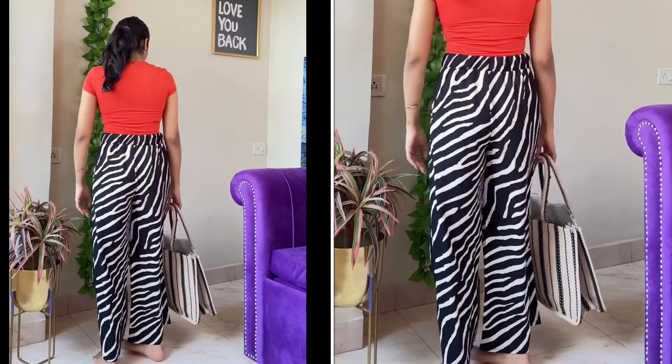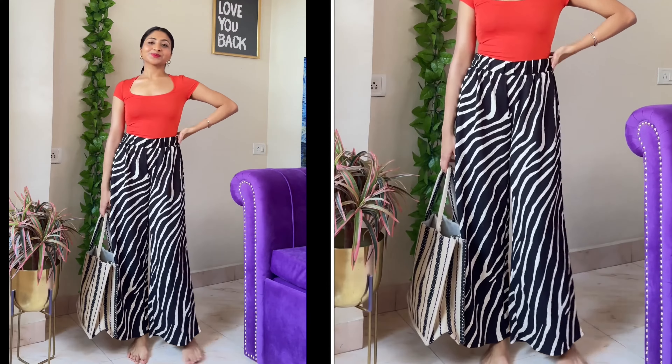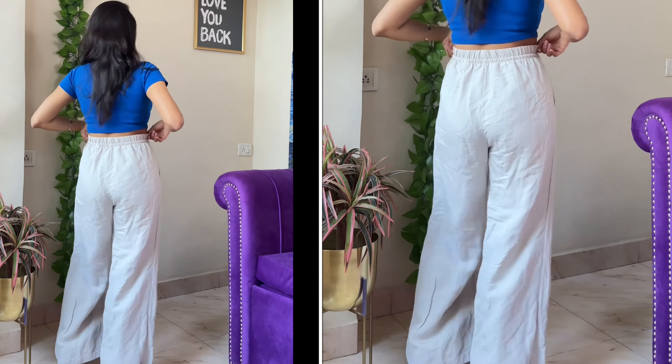Moving on to another trend — linen pants. Last year everyone was wearing linen pants, and this year cargo is trending, but I still wear linen because these are the comfiest trousers in my wardrobe. I have two options: one printed and one solid. The solid one I bought last year for 1499 rupees, and this year its price has increased to 1799. One drawback is that linen wrinkles easily, so you'll need to steam or iron it regularly.